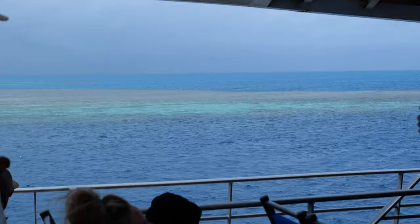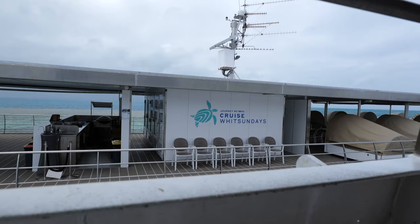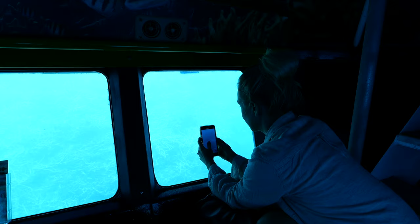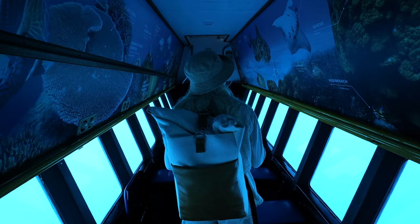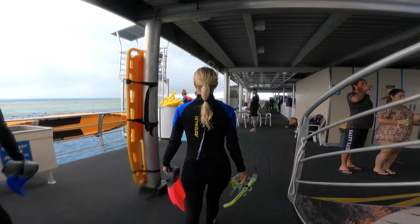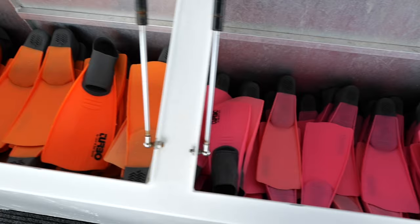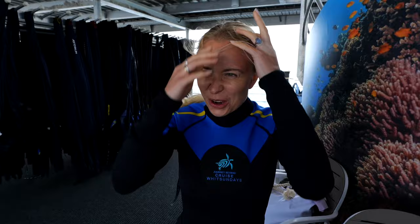We got a little bit unlucky with the weather — it was pretty cloudy and rainy so we didn't get to see those wow turquoise blues we were hoping for in the water. We were taken to Reef World, a floating multi-activity pontoon that sits above Hardy Reef. You were given the option of viewing the reef below deck, heading down into a semi-sub, or what we were most excited about: snorkeling. The weather hasn't really cheered up and it's quite cold, but we're going in anyway — we're here at the Great Barrier Reef. We've got our wetsuits on to protect us from the cold.